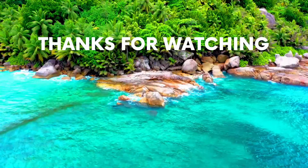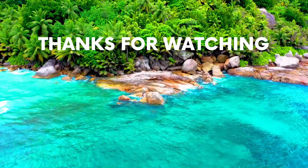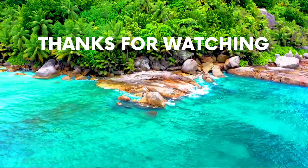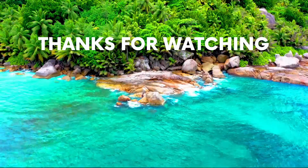For more information about each property mentioned in this video, check out the video description below to find links to each one of the properties. If you enjoyed this video, please subscribe to our channel and like the video. See you next time.